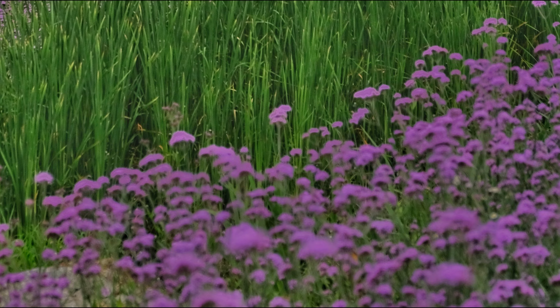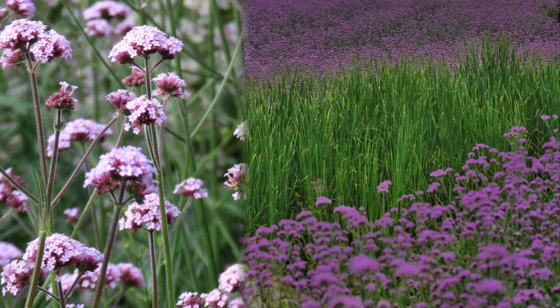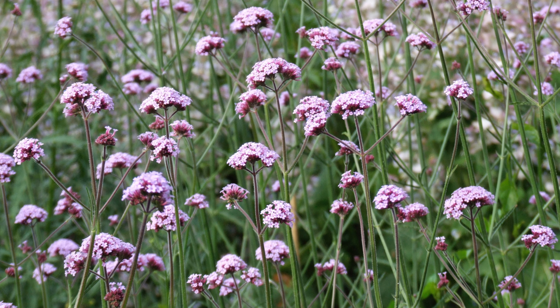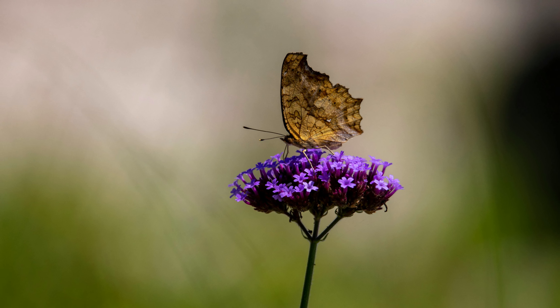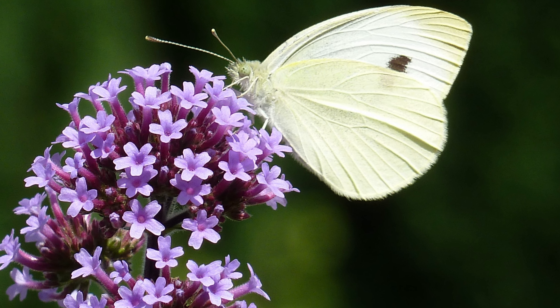One of the hidden superpowers of Verbena bonariensis lies in its vertical elegance. As it stretches skyward, it creates a living runway for butterflies, allowing them to sip nectar while striking a pose. So if you want your garden to be a high-fashion hotspot for these winged beauties, plant the Verbena bonariensis.